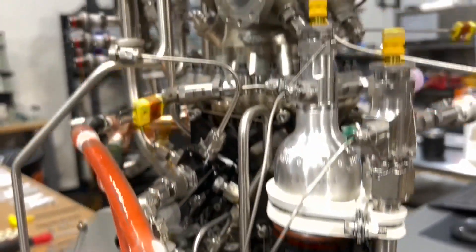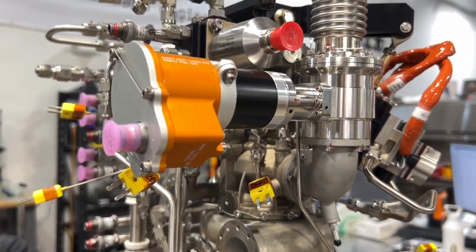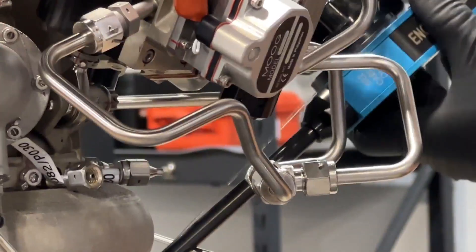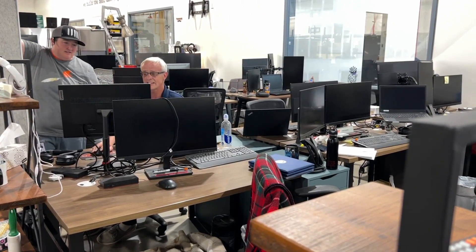We built a business plan around focusing on these engines, which are the barrier to entry for most space access. One of their secrets is that they developed an alloy that allows them to 3D-print most of their products — about 80% of the mass of the engine — which drives the price down and cuts production time.